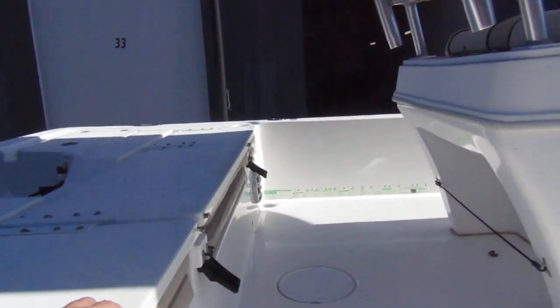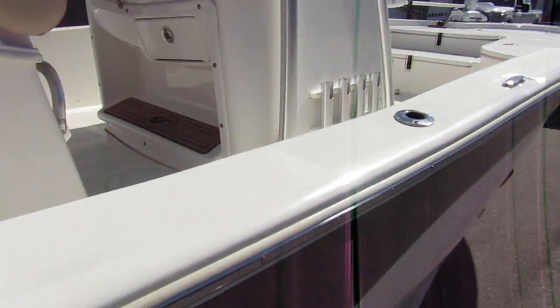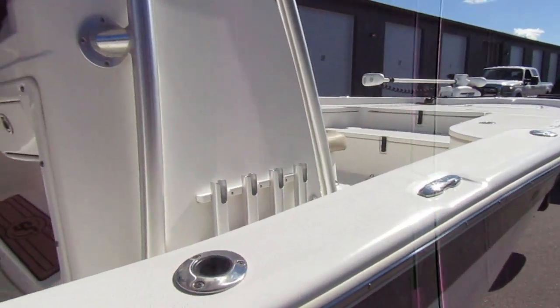These are folding transom seats — all three of these fold up. Let's get on here real quick.